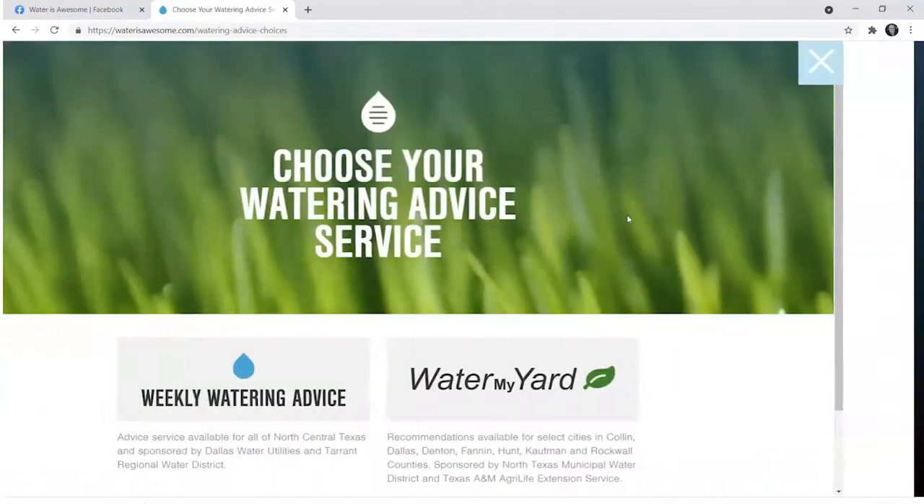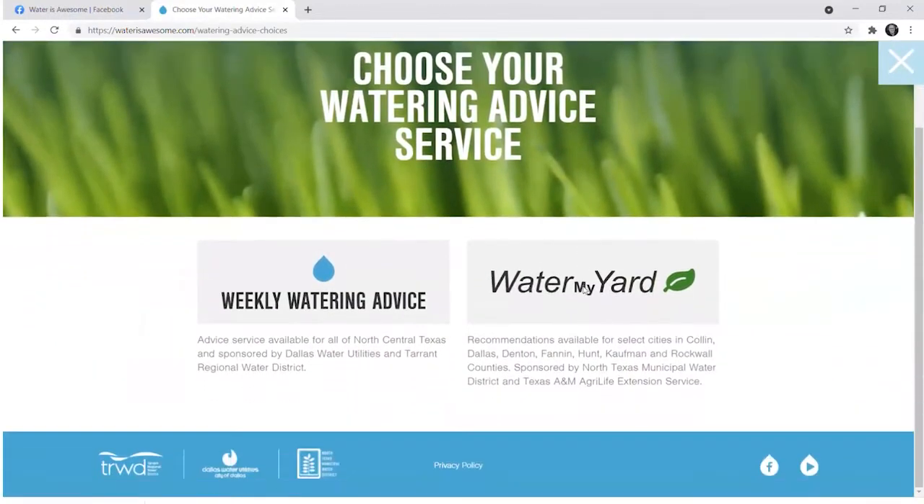One feature I wanted to highlight especially is the weekly watering advice. If you click on that, you can go to two different platforms based on where you live in the Metroplex, and they will provide you weekly watering advice based on local weather station data. If it's raining, it will send you a notification — you can sign up for email or text message — and it'll tell you that you don't need to water this week, we've got tons of rainfall. Or when we've gone seven to ten days without rainfall, they'll tell you how much and when to water.